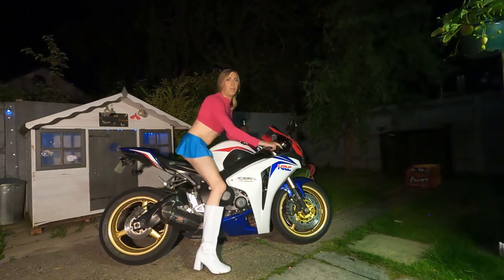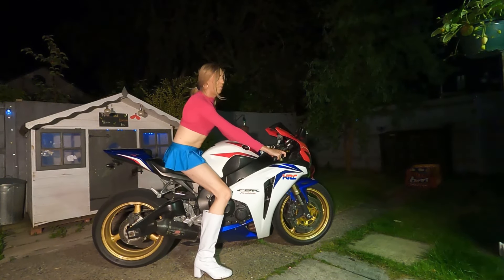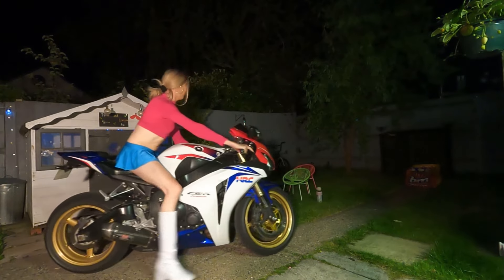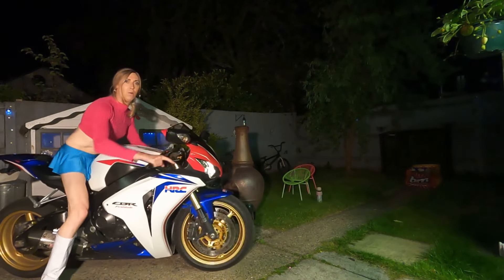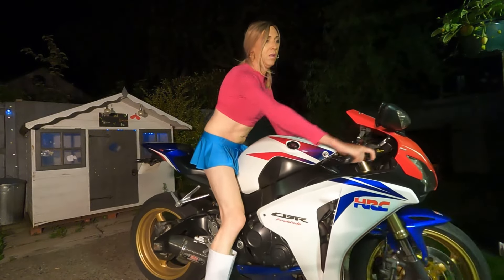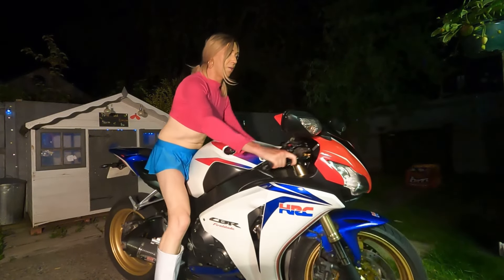I suppose I better put it away now that we're all done. Apologies for the darkness — I can only get out once it has gone dark today.